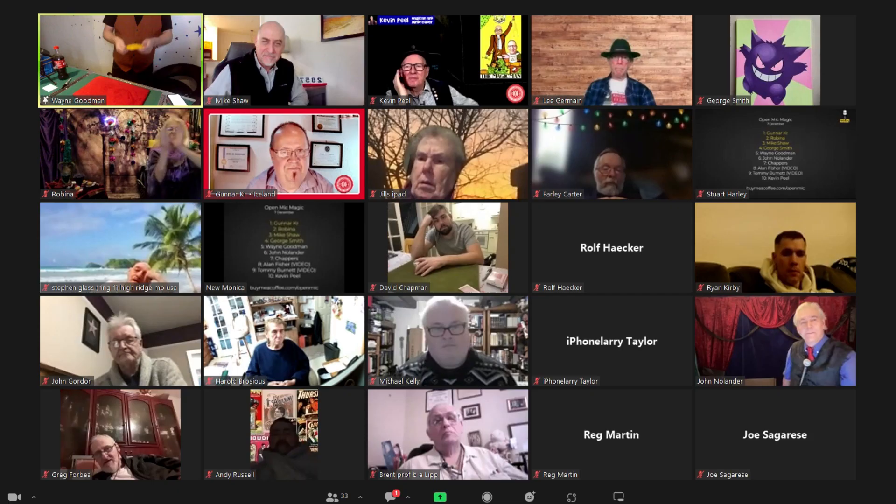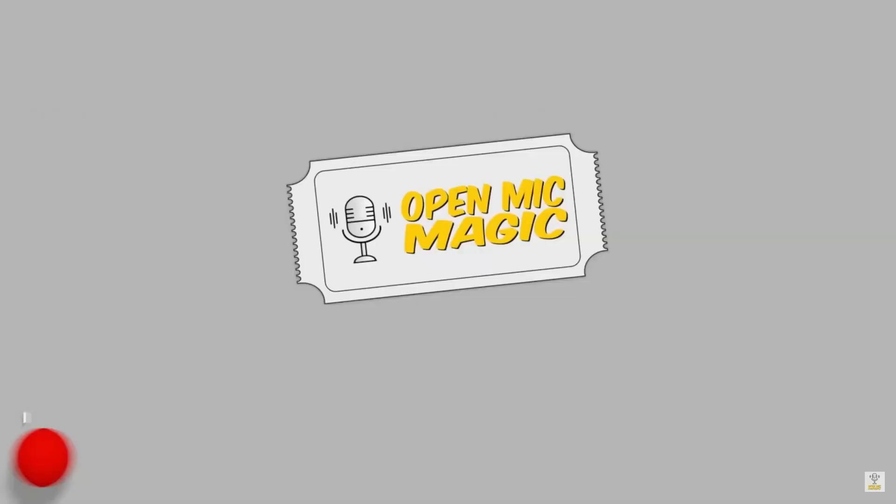Thank you for your assistance. Let's give Gunner a big round of applause. Thank you Mike — perfect start. Very, very good.